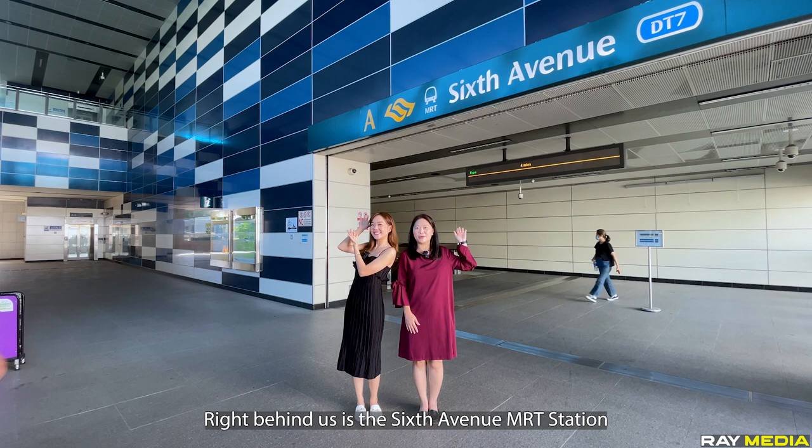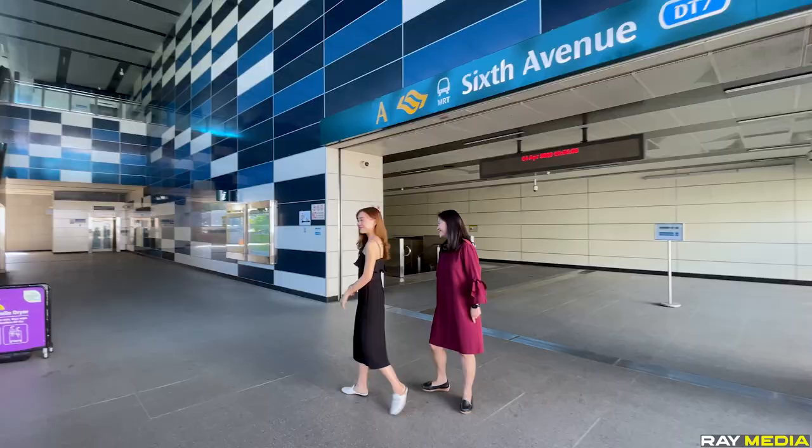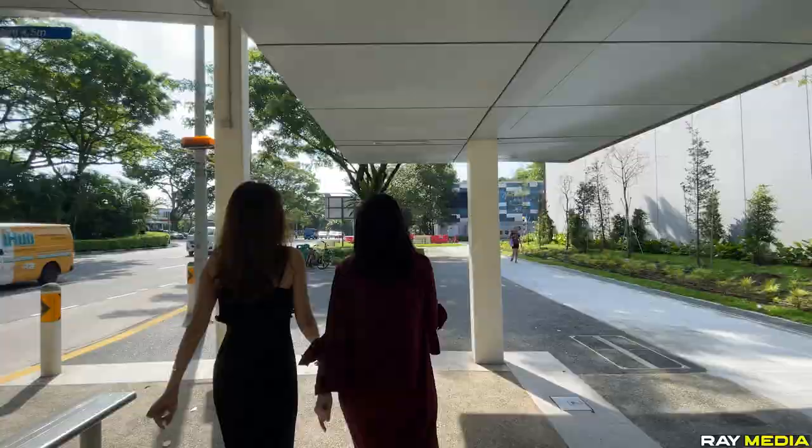Right behind us is the 6th Avenue MRT station which will link us to MBS via Bayfront and all the way to the eastern side of Singapore at Expo station. And we are just minutes walk to Vander Drive. Follow us!